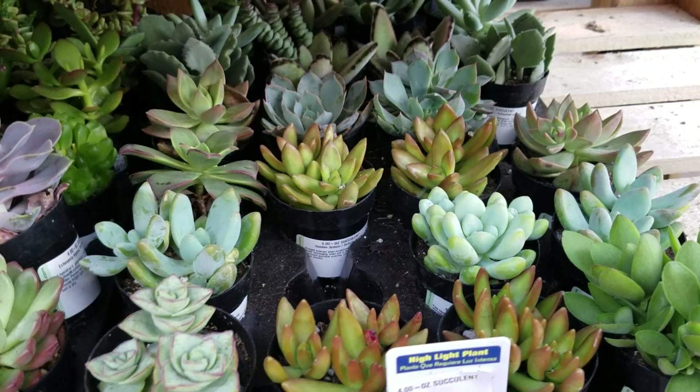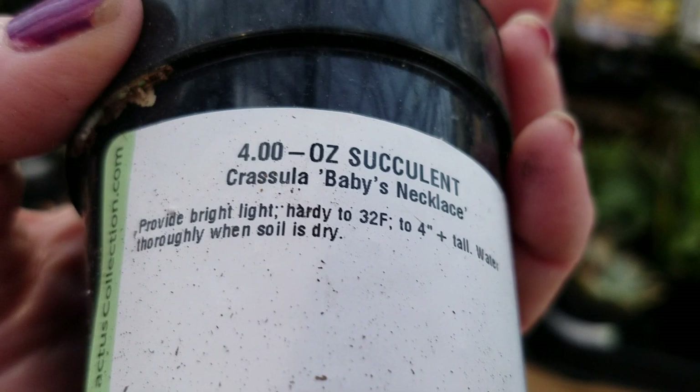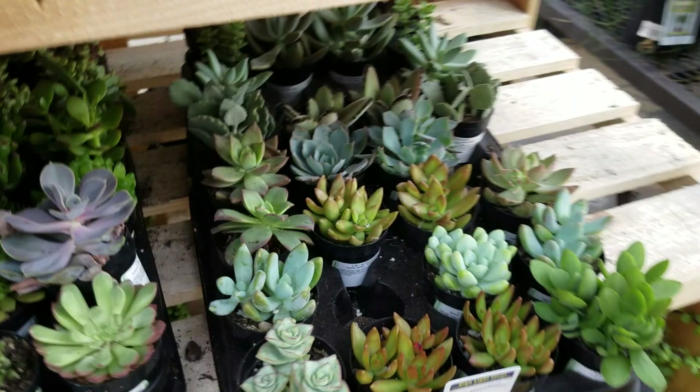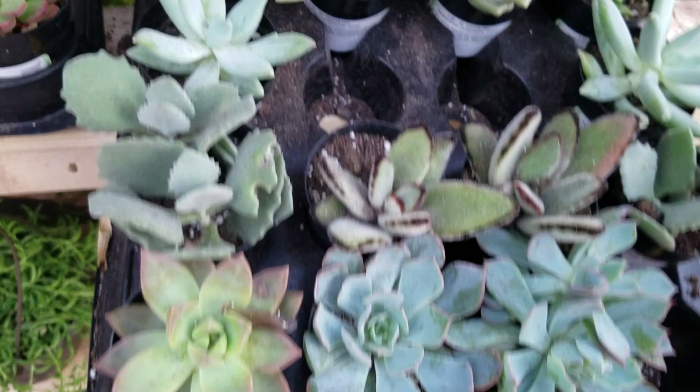Here's some more. Look at this little one — what the heck is that? Baby's necklace. I guess that'll trail. Bright, light, sturdy. I like that. That's pretty. I'm going to have to decide which ones I'm getting here. This is another pretty one — another string of buttons with the purple on it. I'm not buying all these, folks, I'm just looking. I have a planter at home that I'd like to put them in, and I'm trying to find ones that will go together and make it look pretty.